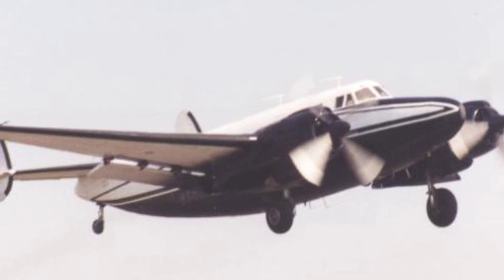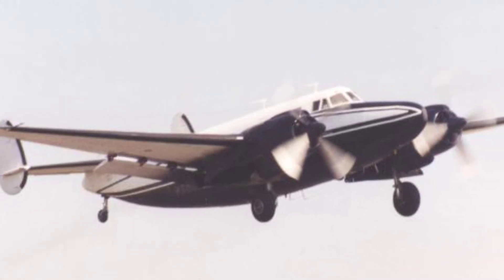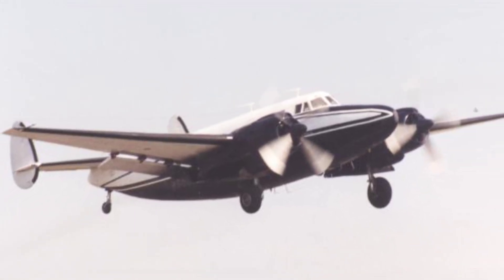A photo of a civilian plane called the Howard 500 at Coventry Airport in England, taken on August 12, 2000.